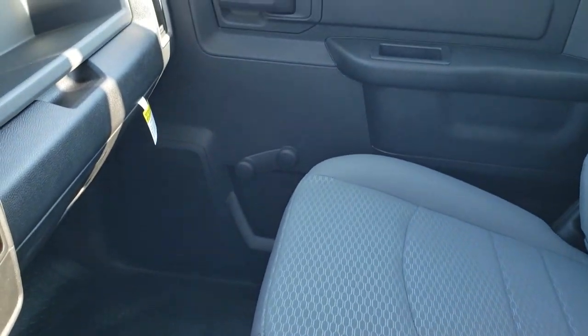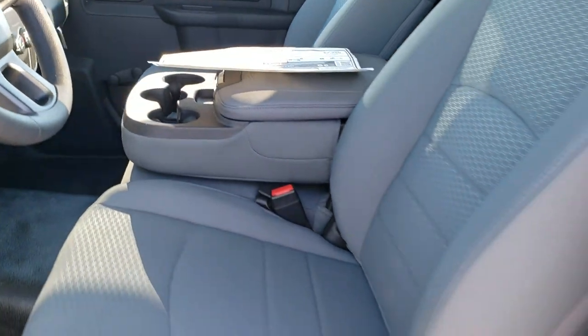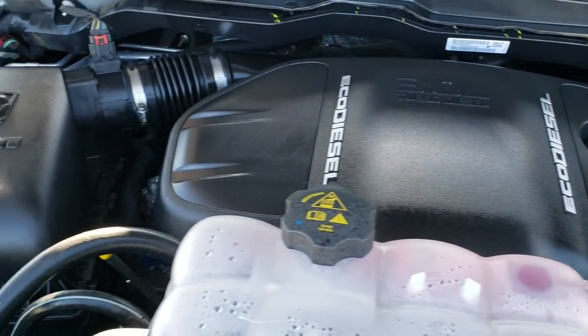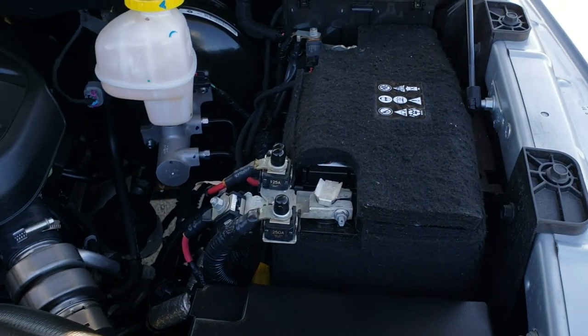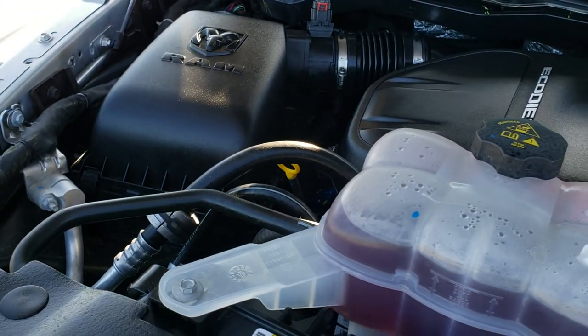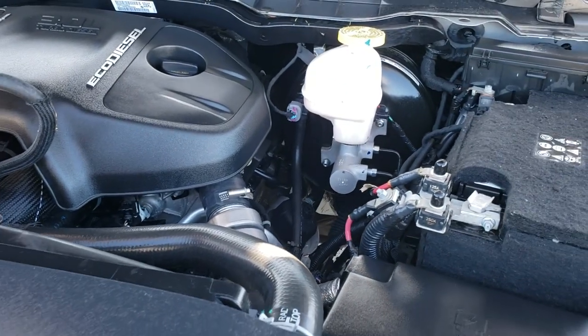We'll take a quick look under the hood. Under the hood we have the 3-liter EcoDiesel V6 motor. The engine bay is very clean and runs very smooth. These EcoDiesels are a lot quieter than diesels have been in the past — you honestly can't even tell it's a diesel when you're driving it.